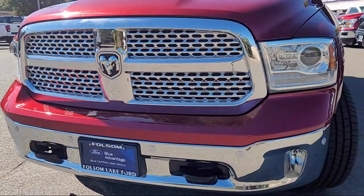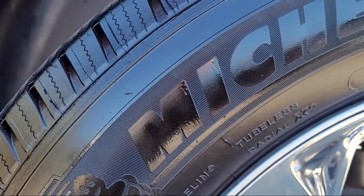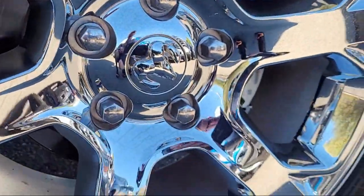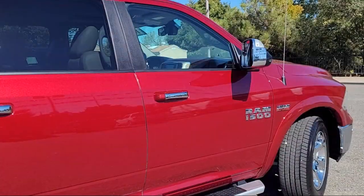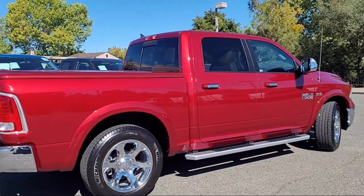It comes equipped with a transfer case skid plate shield, remote start system, park view rear backup camera, heated front seats, leather steering wheel with auto tilt-away, keyless enter and go, and rain-sensitive windshield wipers.